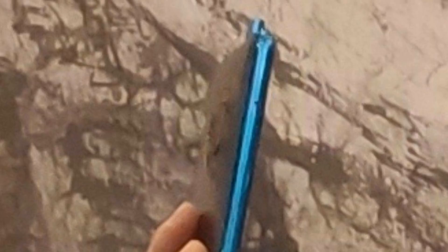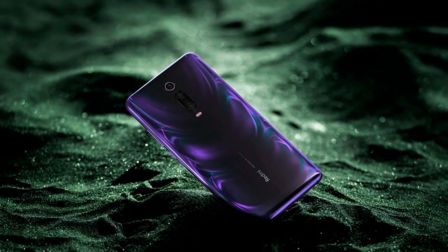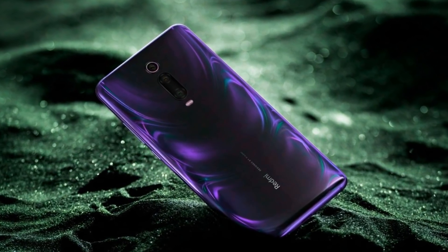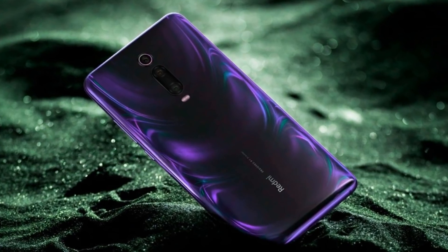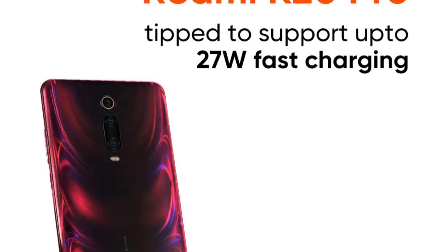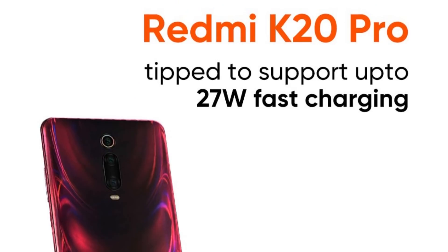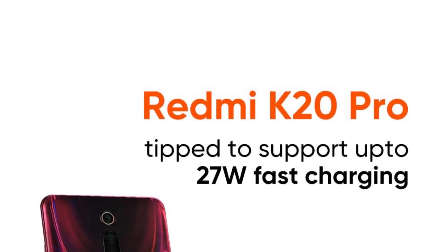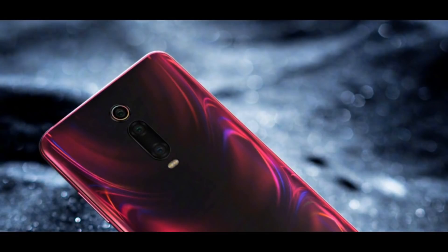In India, the Redmi K20 Pro is expected to come as the Poco F2. There is no official information about the Poco F2 from the company yet. The Redmi K20 series is set to be powered by the Qualcomm Snapdragon 855 processor. Rumors suggest the Redmi K20 will come with a 6.39-inch OLED display with a 19.5:9 aspect ratio.